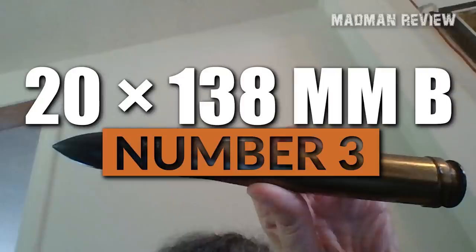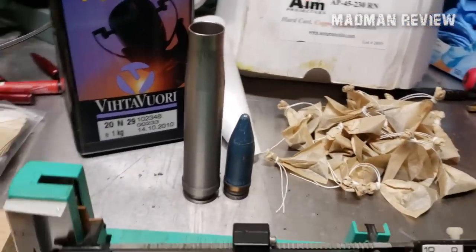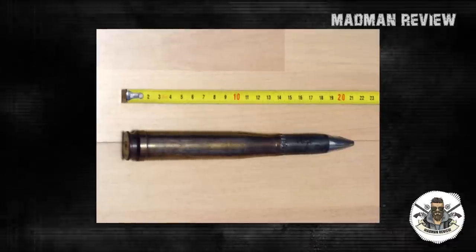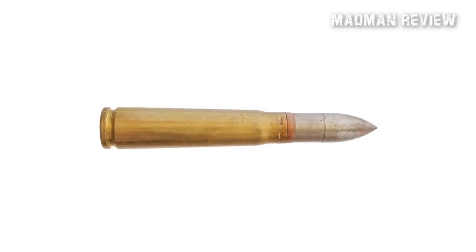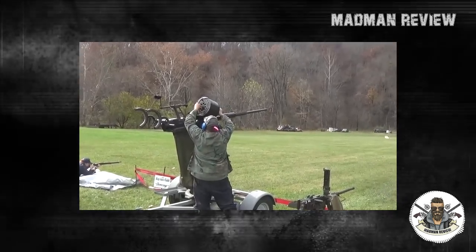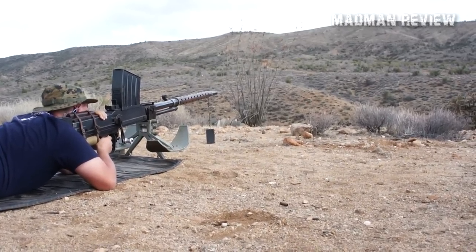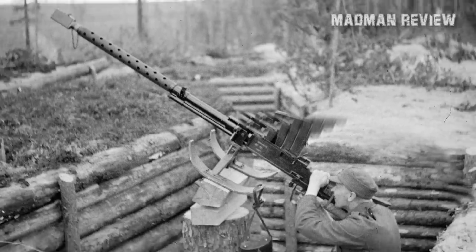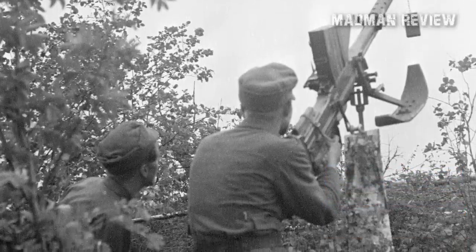Number 3: 20x138mm B. The 20x138mm B, also known as the Long Solothurn cartridge, is a type of ammunition that played a significant role in anti-aircraft and anti-tank weaponry during World War II. Developed by the Swiss Solothurn Company in the early 1930s, the cartridge is characterized by its 20mm caliber, 138mm case length, and a belted case, indicated by the B in its designation. Weighing in at 300 grams, this powerful ammunition was employed in various weapons, most notably the Finnish Lahti L-39 anti-tank rifle. The Lahti L-39 boasted exceptional accuracy, penetration, and range, making it a formidable force during the Second World War. Nicknamed the Elephant Gun, its large size made transportation challenging.